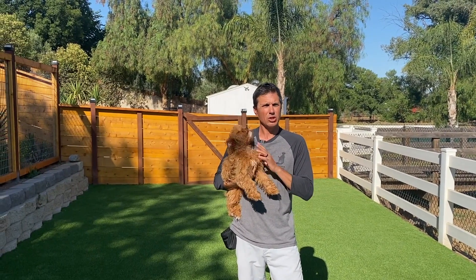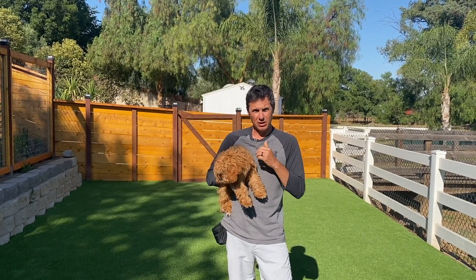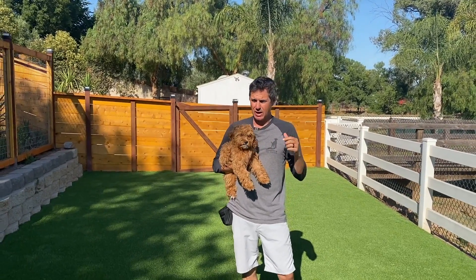We're going to do the second session with Pickles. You guys asked for more puppy videos after I posted the video with Pickles yesterday, so we're going to do 'come' — recall with a puppy.